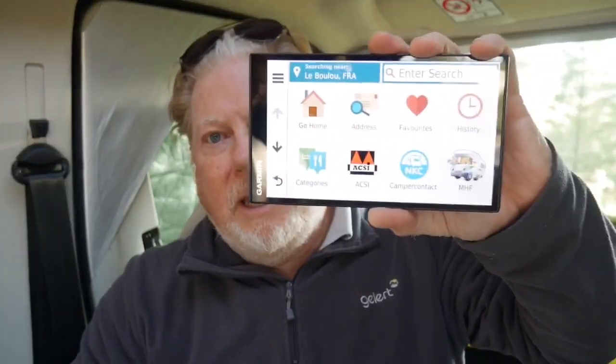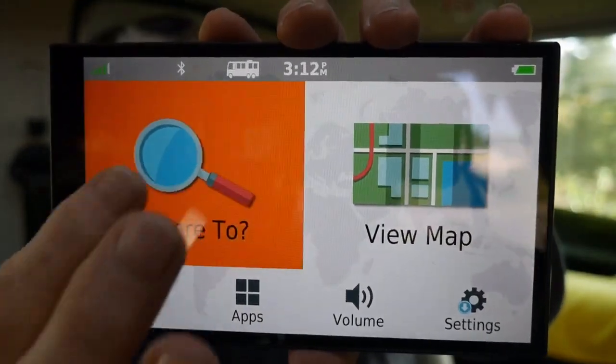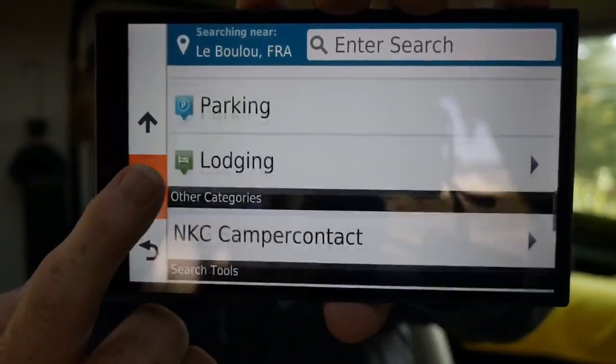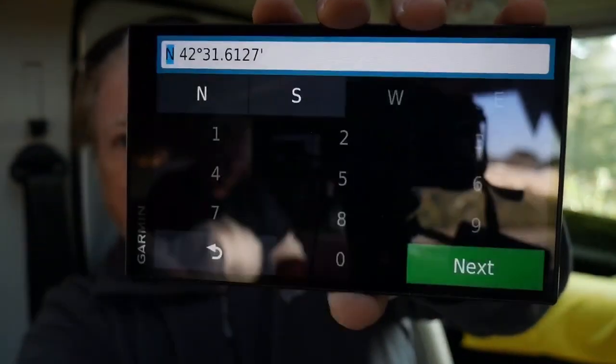I got frustrated because we needed to put in the grid references from the All The Aires books to get there directly, because initially we just put the town in and hoped there would be signposts. To put in grid references on here, you have to go back to the start — this is your planning screen — go to 'Where To,' then choose 'Categories,' scroll all the way to the bottom, and click on 'Coordinates.' That's how you put them in — just tap on that.